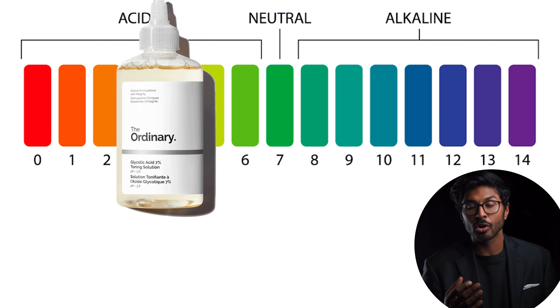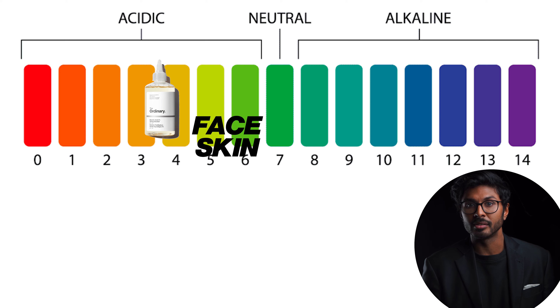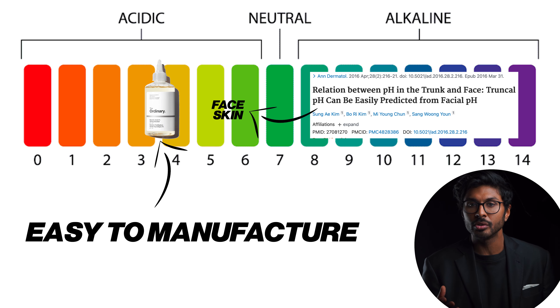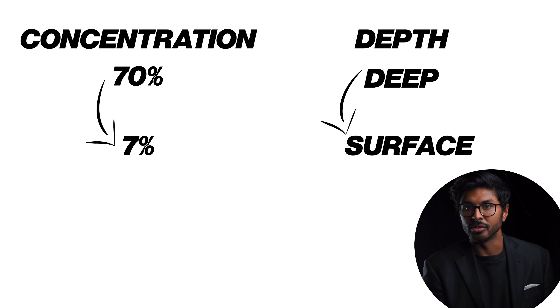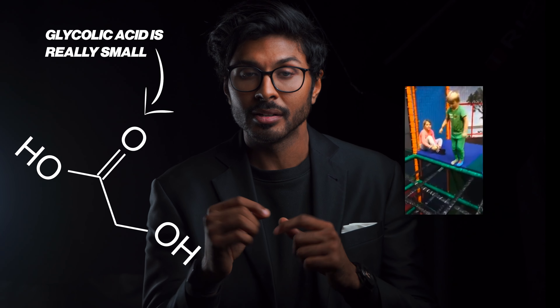Glycolic acid is commonly used in toners because it's easy to manufacture, and when you reduce the concentration, it reduces penetration into the skin, so it can't go too deep. On a molecular scale, glycolic acid is really small, so it can fit through tiny gaps between cells really easily — like a child in a net that just slips through.